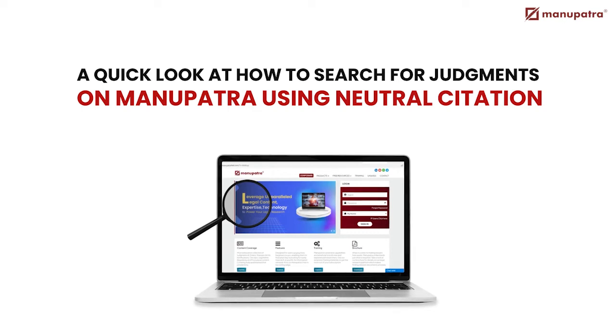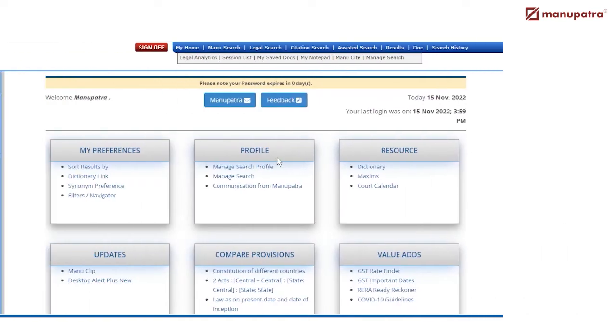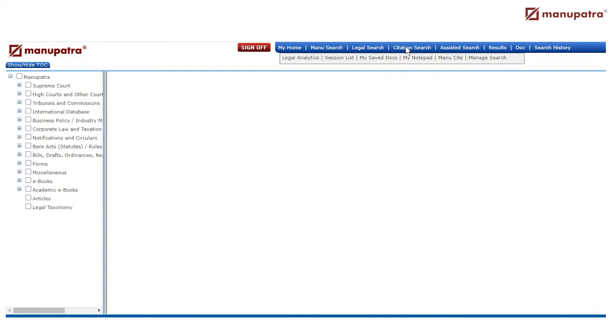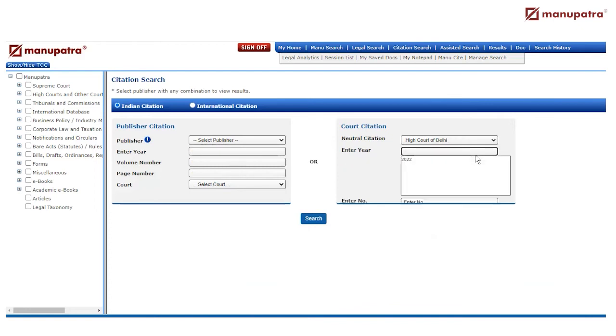A quick look at how to search for judgments on Manupatra using Neutral Citation. Click on Citation Search. Go to Court Citation. Select the court name from the drop-down. Select Year. Select the unique judgment number. Click on Submit to view the judgment.